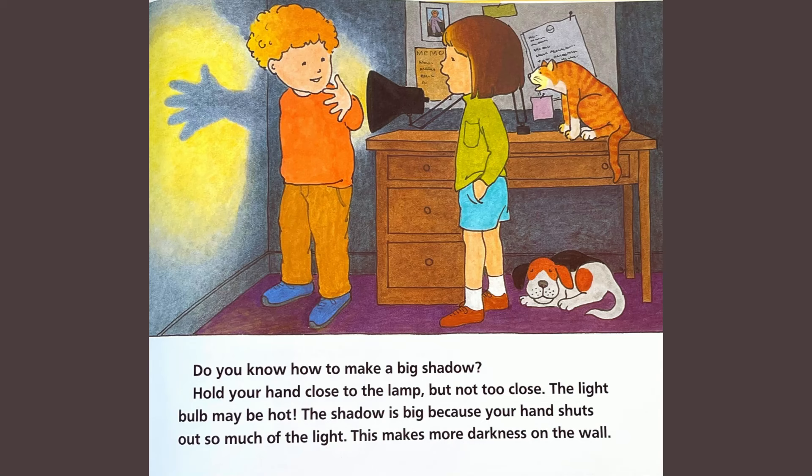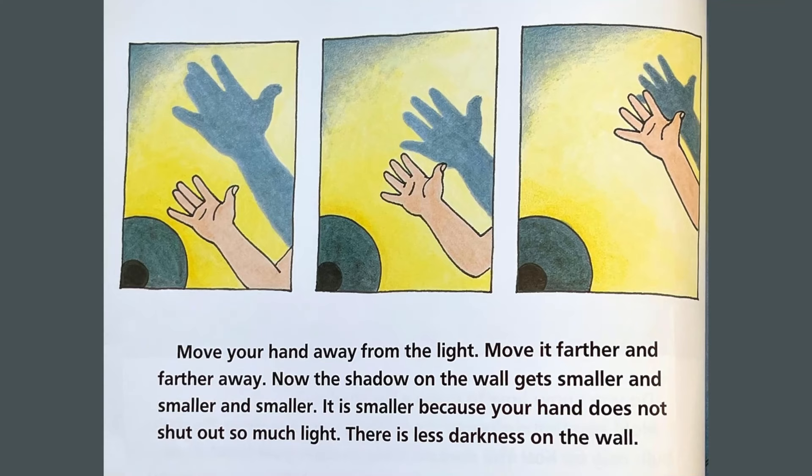Move your hand away from the light. Move it farther and farther away. Now the shadow on the wall gets smaller and smaller and smaller. It is small because your hand does not shut out so much of the light. There is less darkness on the wall.